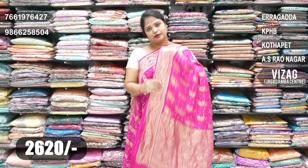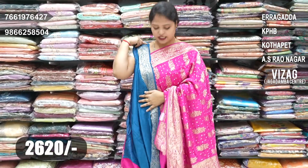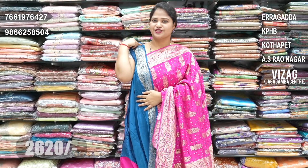Five branches are available — you can visit your nearby branch, or at the same time take screenshots and WhatsApp us. You can also order through the link provided.